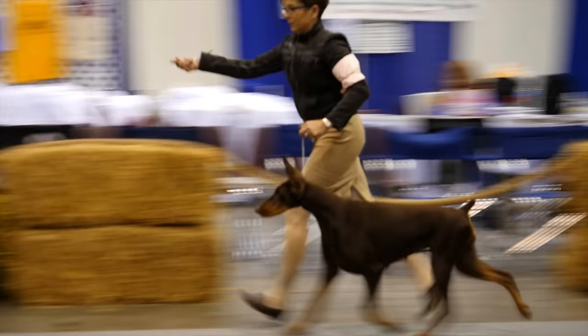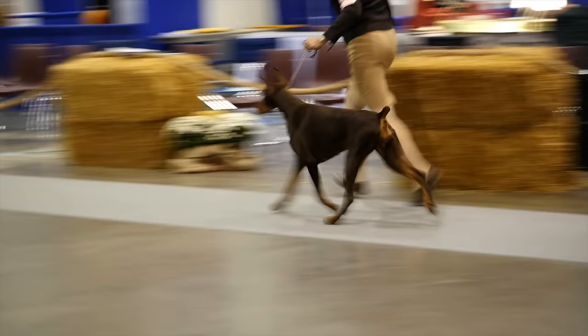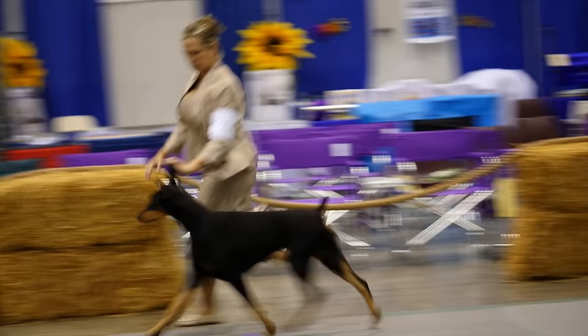Send them around to verify your first impressions. He should not lose his outline. He should have good reach and drive. The top line should be firm and almost level, the tail slightly above horizontal. His gait should appear effortless and efficient, yet powerful.